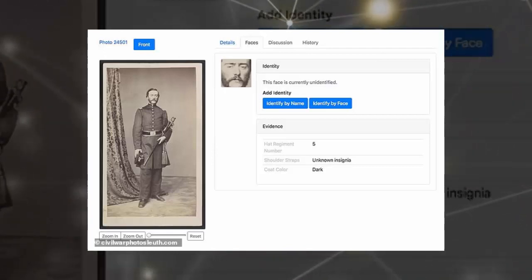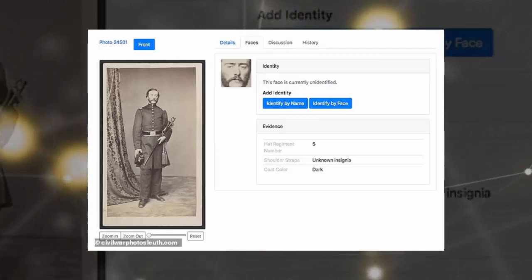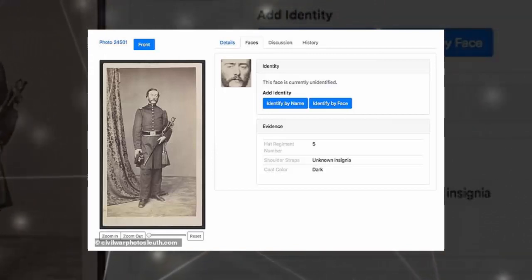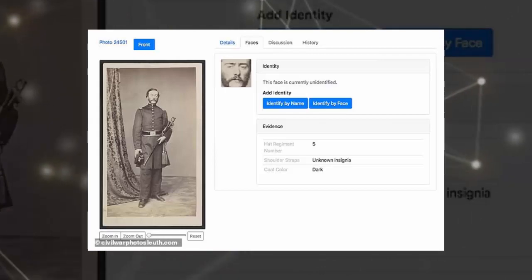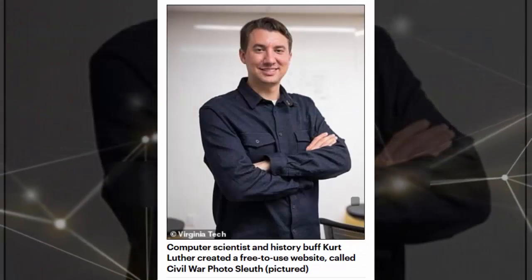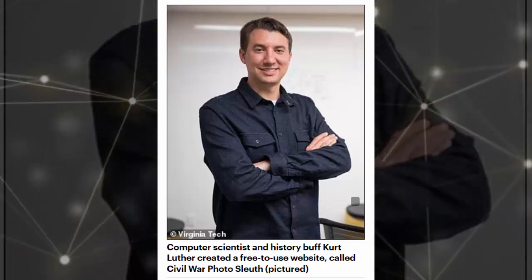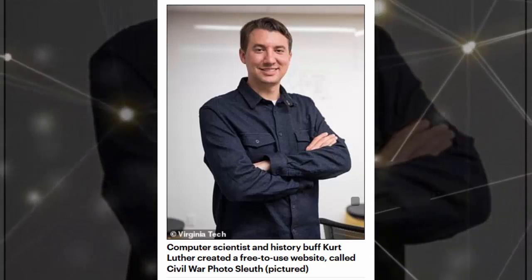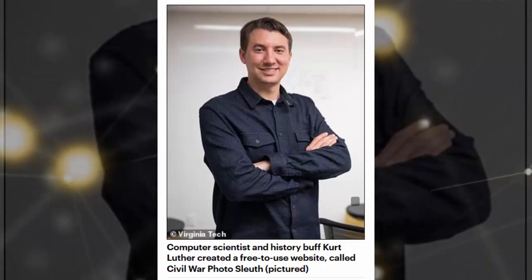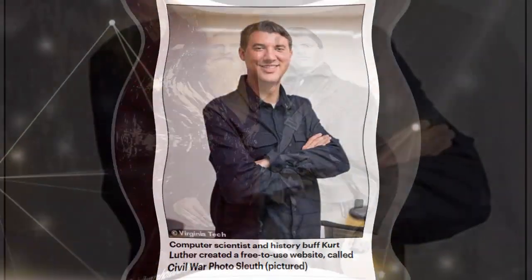Our initial tests show that face recognition can truly find a needle in a haystack, Luther explained. In just a few seconds, we can identify a mystery photo of an unknown soldier among more than 15,000 possibilities. Luther worked with Ron Coddington, the editor of Military Images magazine, Paul Quigley, the director of the Virginia Center for Civil War Studies, and student researchers from Virginia Tech to create the site.